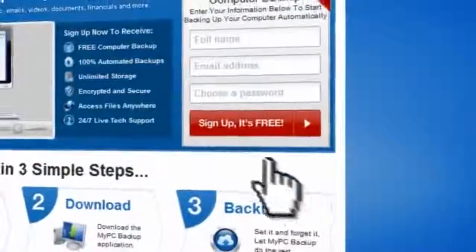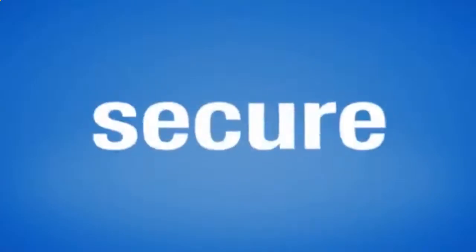You can easily retrieve all of your files in just a few clicks by using the restore feature on your desktop application. So sign up to My PC Backup today and see how reassuring it is to have all of your files automatically backed up, simply, safely and securely.